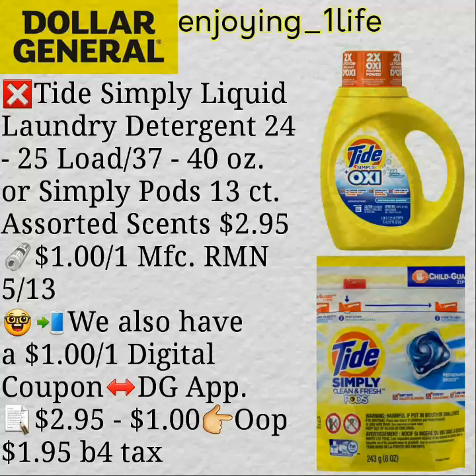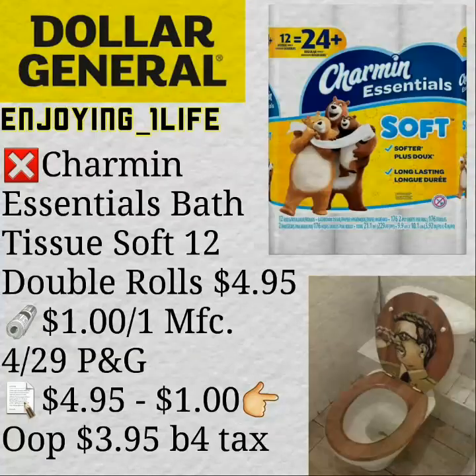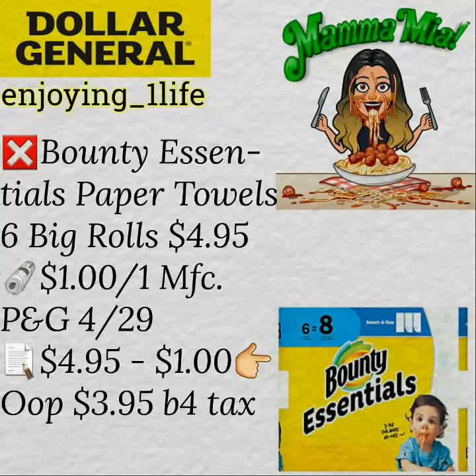Dollar General: The Tide Simply Liquid Laundry Detergent, 24 to 25 loads — $1 off one manufacturer's coupon, and we also have $1 off one digital coupon. Your out-of-pocket ends up being $1.95 before tax. Charmin Essentials Bath Tissue Soft, 12 double rolls for $4.95 — $1 off one manufacturer's coupon, so out-of-pocket $3.95 before tax. And the next deal is Bounty Essentials Paper Towels, six big rolls — using a $1 off one manufacturer's coupon, basically $3.95 after coupon, before tax.